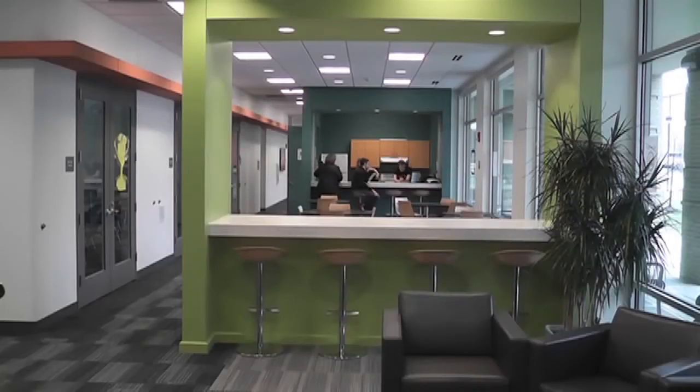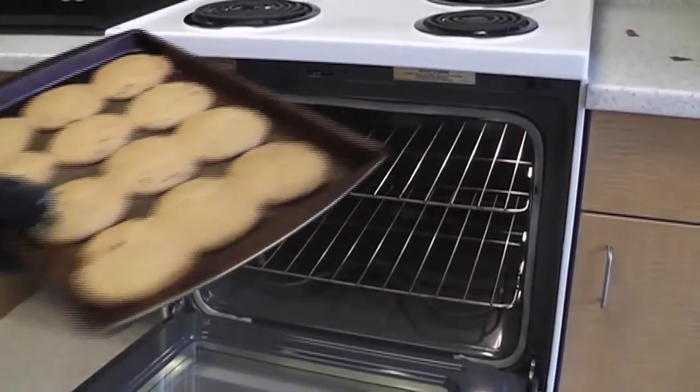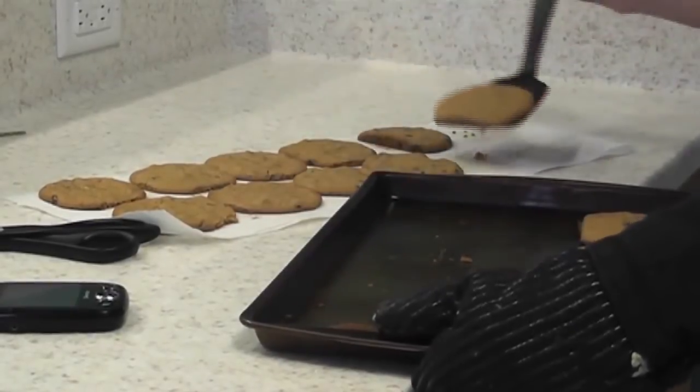Claire also says she loves to cook, which makes the kitchen on the main floor a great resource for her. At home she has her own baking business, so she really misses it. Since she obviously can't have an oven in her room, coming down and having almost a full kitchen is really nice for her.